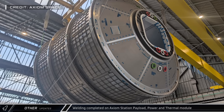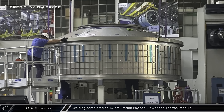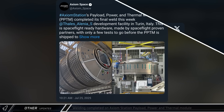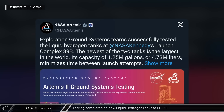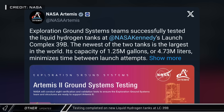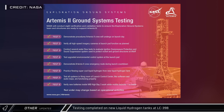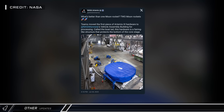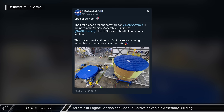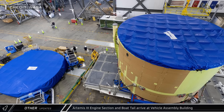In other space news, on Friday Axiom Space announced that the final weld for their payload, power, and thermal module for the Axiom Space Station was completed, moving the hardware one step closer to being shipped to Houston for integration. NASA announced they had completed testing on the liquid hydrogen tanks at Launch Complex 39B, including the new 1.25 million-gallon tank — the largest in the world — completing all eight planned verification and validation tests on the ground system's checklist for Artemis II. NASA also shared photos of the Artemis III boat tail and engine section in the Vehicle Assembly Building, marking the beginning of Artemis III assembly while the Artemis II rocket is still being put together.